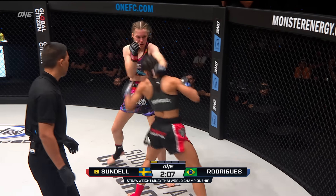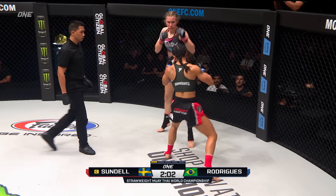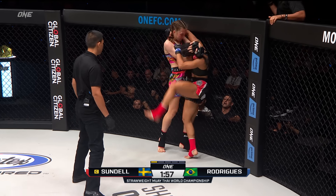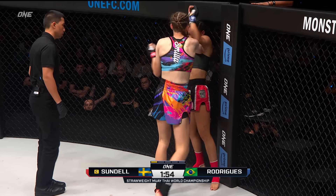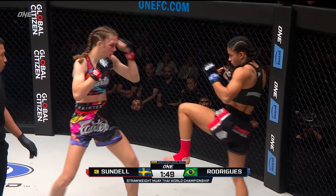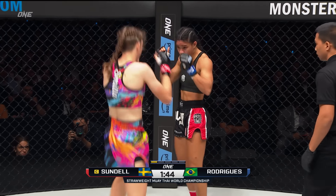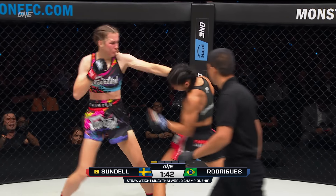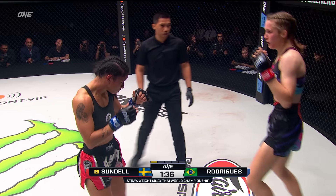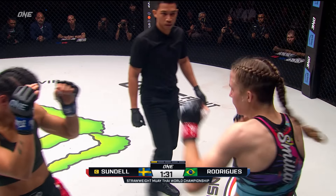For Rodriguez, she's coming off a unanimous decision win over Janet Todd at 1.98 in March. Good left hook by Rodriguez. Some knees down on the inside by Sundell. Rodriguez has landed — you see that hematoma at home over the top of Sundell's right eye there. It was from that left hook that landed moments ago. Another left hook connected, and a right hand that rocked Sundell. Rodriguez is landing some serious shots.